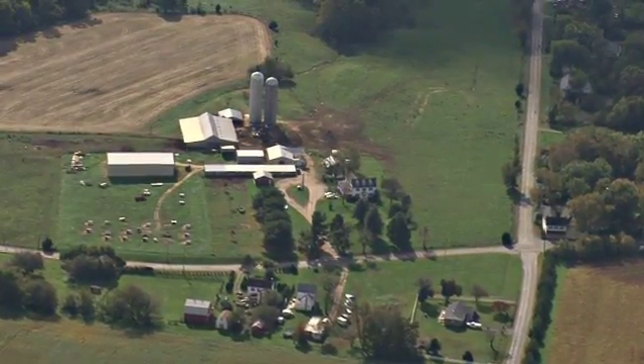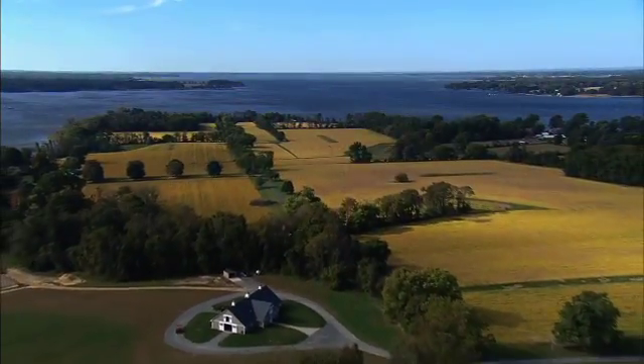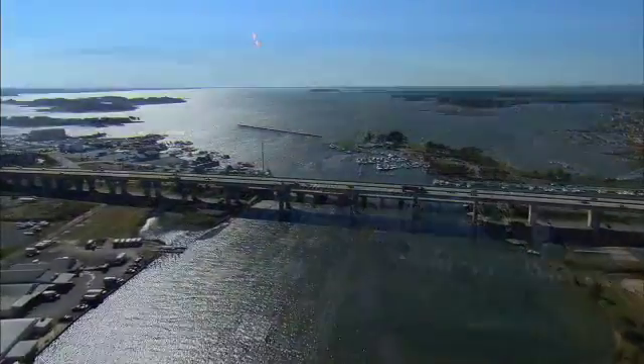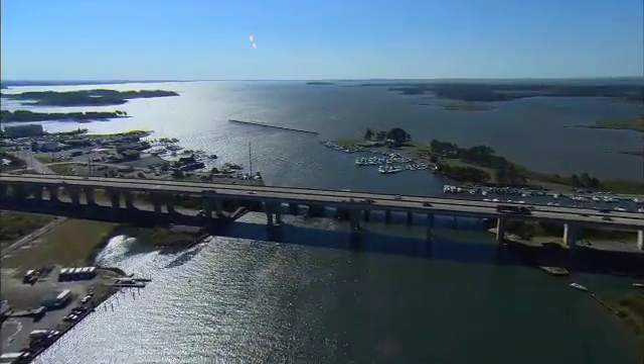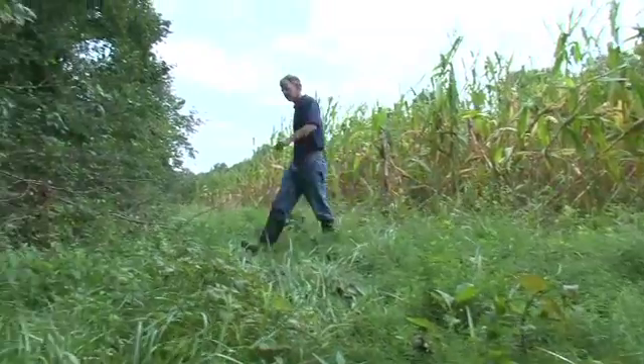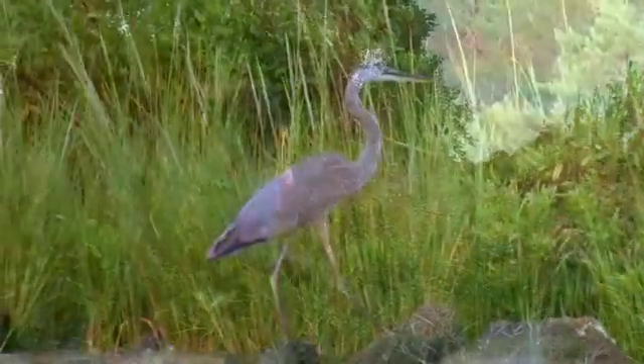That led us to go further and further inland to look at the effects of agriculture and urbanization of the watershed and how it's delivering more and more nutrients to the Chesapeake Bay. In his quest to trace the path of nutrients, Tom Jordan may have found a natural solution to a man-made problem.